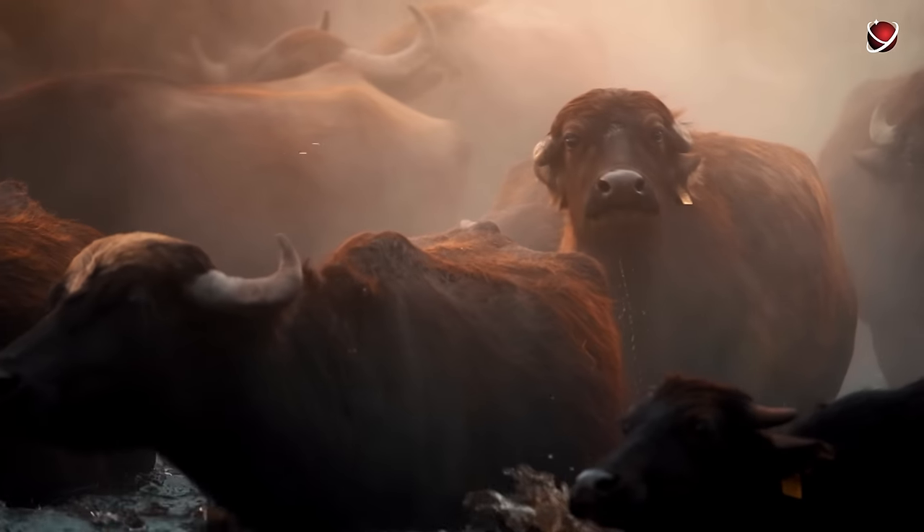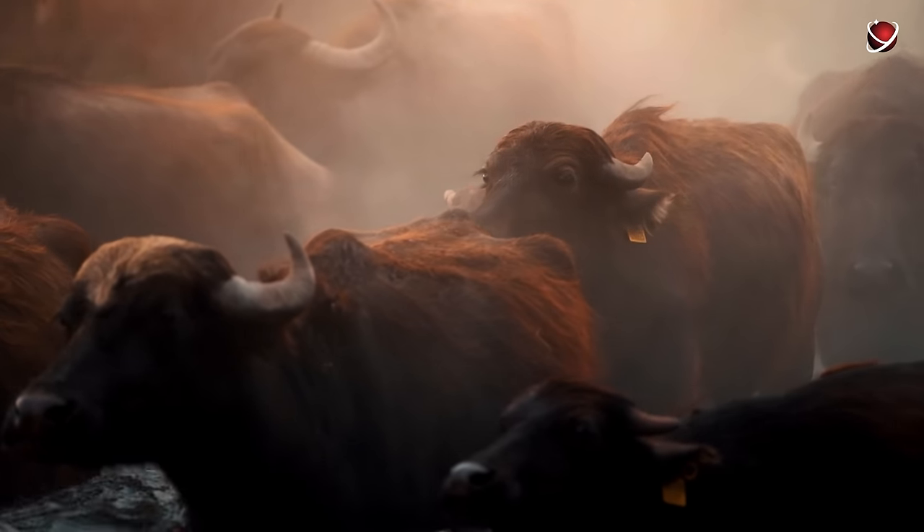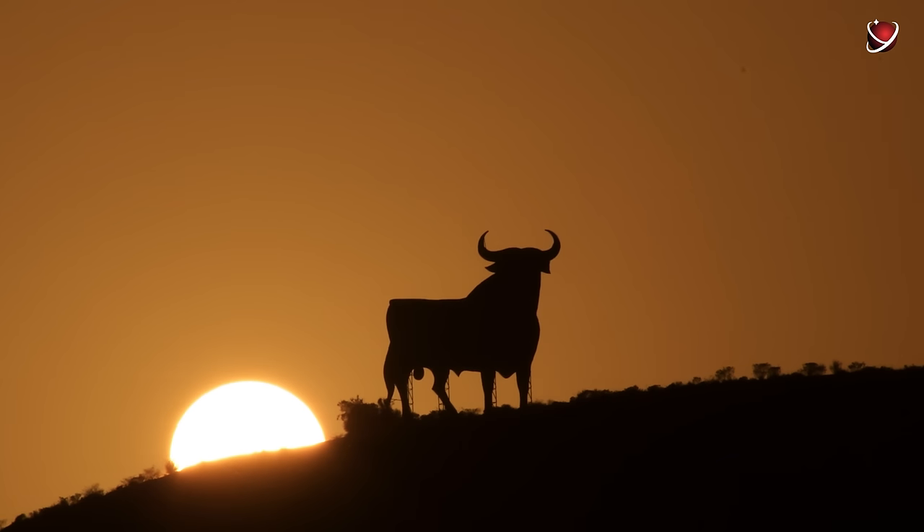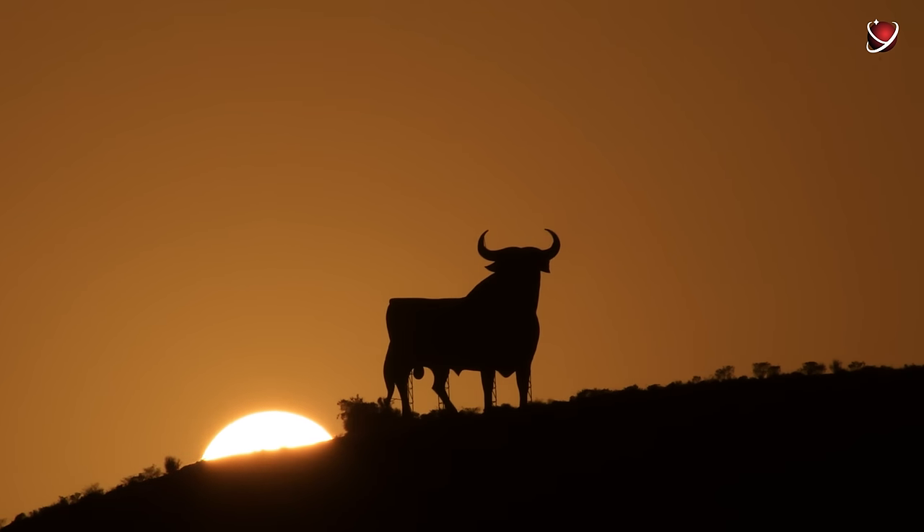For the same reason, bulls don't like to drink water with bright sun reflections, preferring moderately lit environments. They also poorly perceive distance to objects, leading them to occasionally charge towards a fence without realizing how close it is.